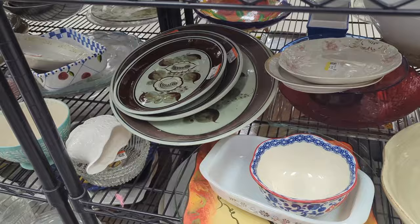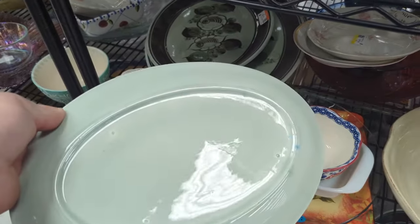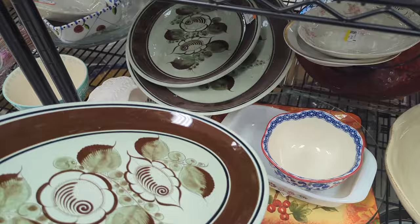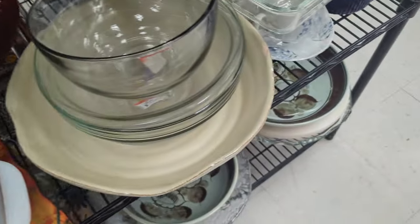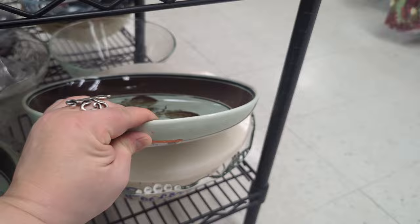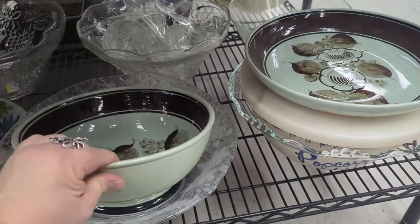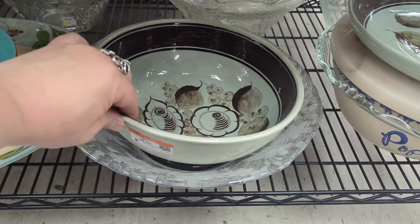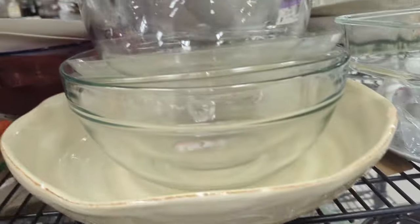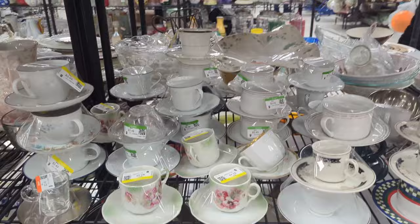They've got some platters here, but they're not marked or anything. Only that one piece was marked, which is how I was able to look it up. If I got all these pieces individually it would be really expensive — this bowl is $9. So I don't think we're going to mess with that. We already said no, and we're going to stick with no.